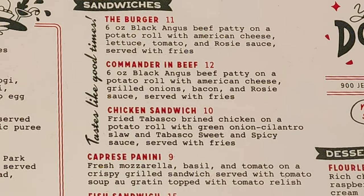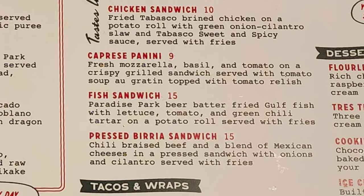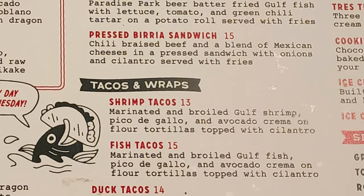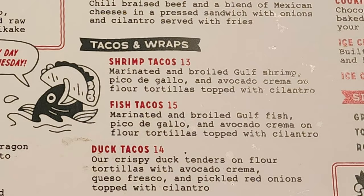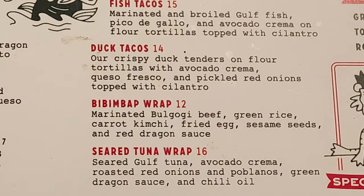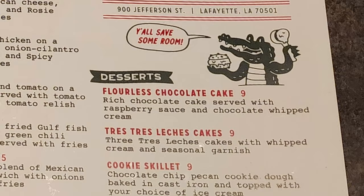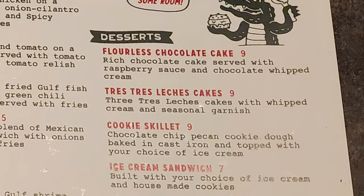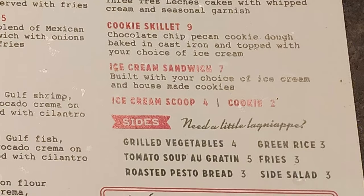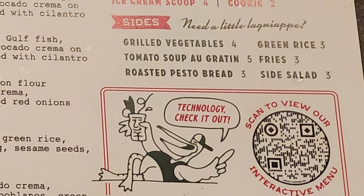Then we have sandwiches with the burger, a commander in beef, chicken sandwich, caprese panini, fish sandwich, and crust biera sandwich. Then we have tacos and wraps with shrimp tacos, fish tacos, duck tacos, bim-bop wrap, and seared tuna wrap. Then we have desserts with flourless chocolate cake, tres leches cake, cookie skillet, ice cream sandwich, an ice cream scoop, and a cookie. And sides with grilled vegetables, green rice, tomato soup bar gratin, fries, roasted pesto bread, and side salad.